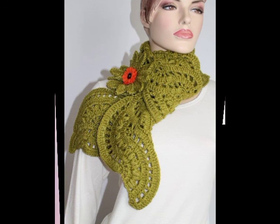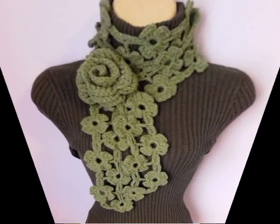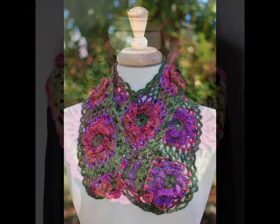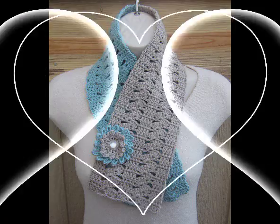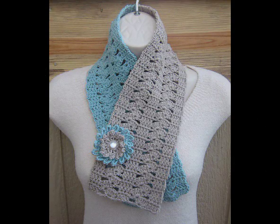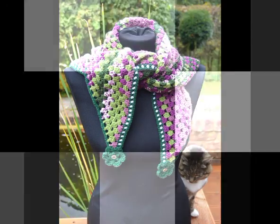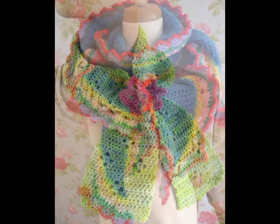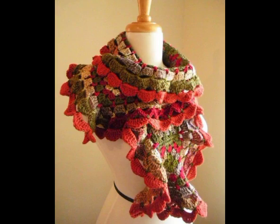All of the designs are very unique and attractive, and especially their color schemes are also very unique and beautiful. Dark color schemes are mostly used in these designs, which are suitable for most women for winter. If you are interested in light color schemes, you will also find some designs in light colors in this video.